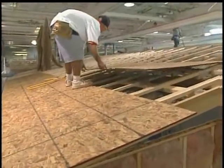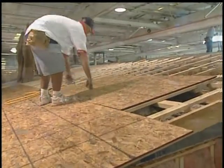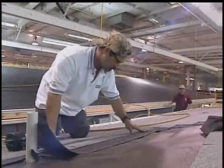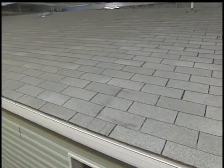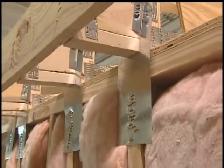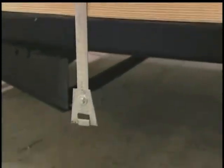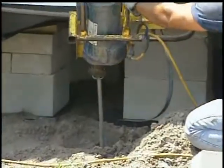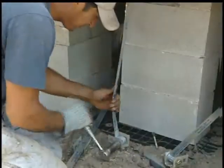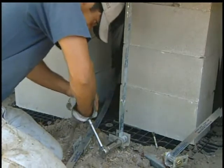Roof sheathing is fastened every four to six inches to reinforce roof integrity. Long-life roof shingles with six fasteners look great and protect against the elements for years. Large steel hurricane straps connect trusses to sidewall studs, to floor joists, to sturdy steel anchors embedded a minimum of four feet in solid ground. These Florida building standards are the toughest in the nation.